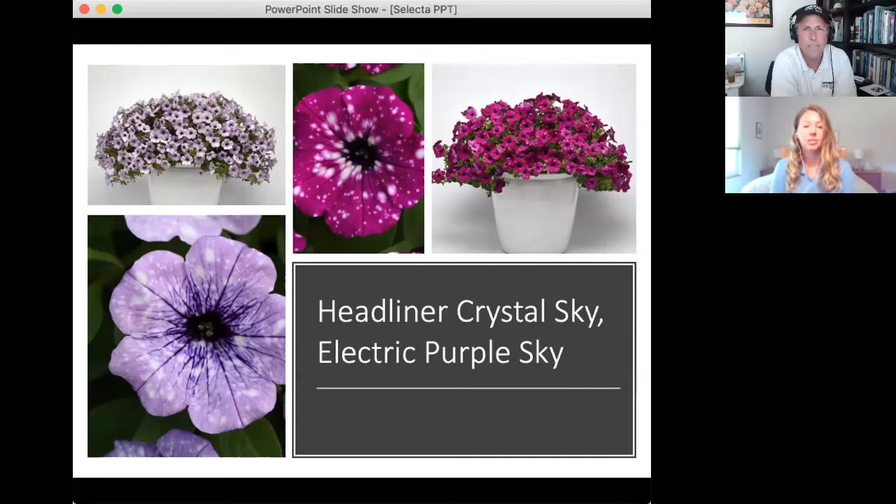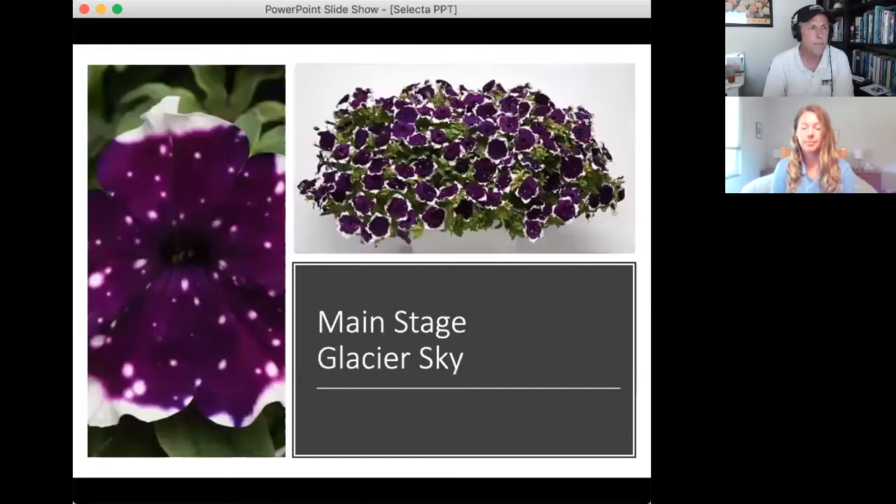Moving to the rich purple variety on the right, Becky highlights Electric Purple Sky as one of her favorites and a superb performer. It has a slightly smaller habit compared to Night Sky, so it will need a little less PGRs than growers are used to, and it flowers about two weeks earlier.